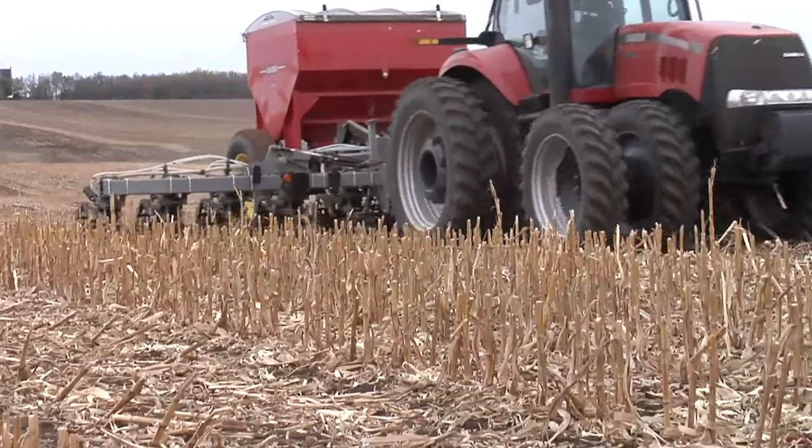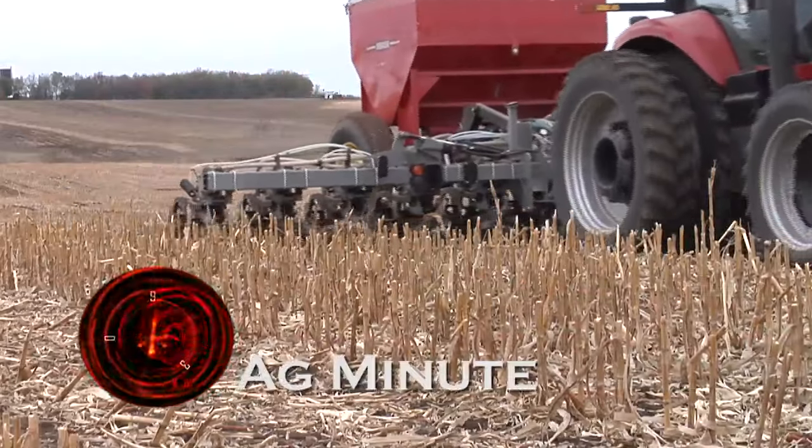How much plant food do you need to add to soils to grow healthy plants? Hi, I'm Darren Hefty with today's Ag Minute.